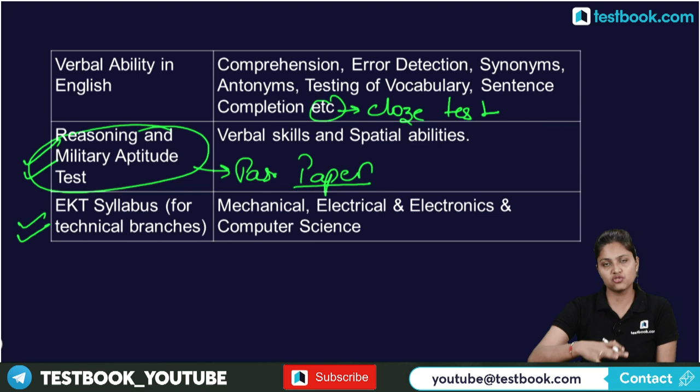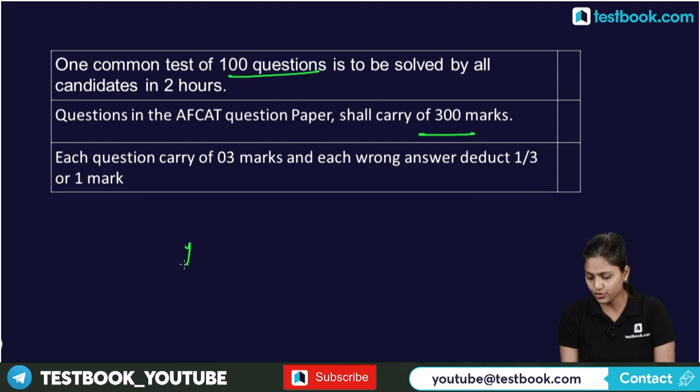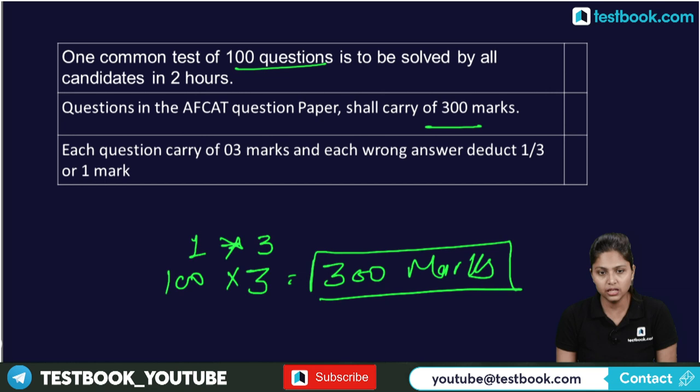There is one common test of 100 questions to be solved by all candidates in two hours. The question paper carries 300 marks total, covering General Awareness, Reasoning, English, and Quantitative Aptitude. Each question carries 3 marks, and each wrong answer deducts 1/3 mark — meaning 3 wrong answers cost 1 mark. There is negative marking, so keep that in mind.